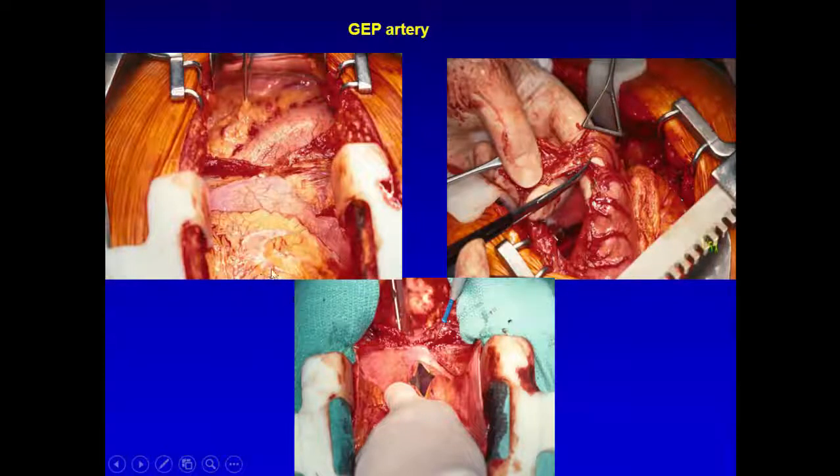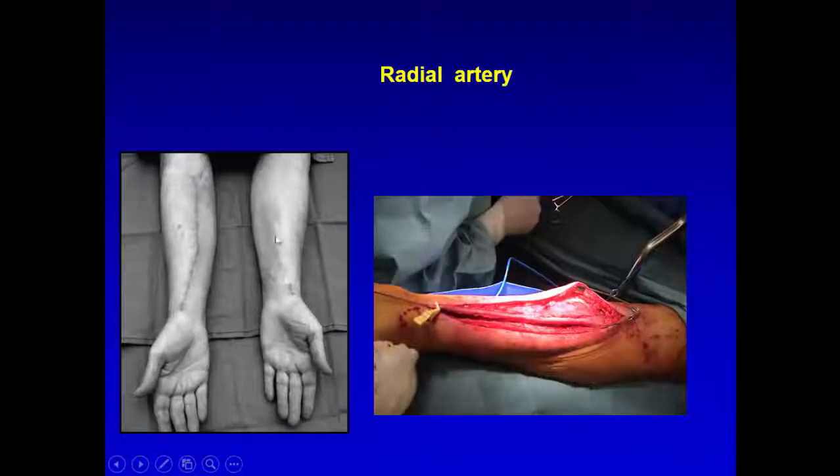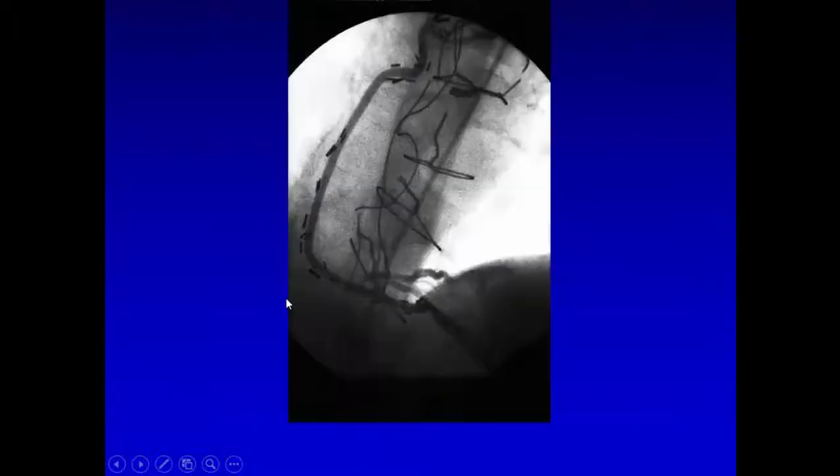The gastroepiploic artery: the incision is much bigger, we open the abdomen, isolate the artery, make a hole in the diaphragm, and anastomose end-to-side to the right coronary or PDA. For radial artery harvesting, we now use a minimal access endoscopic approach rather than a large open incision — just a small tunnel. With the endoscopic approach, we cut all branches and take the vein out from a small entry, resulting in less spasm and longer patency.